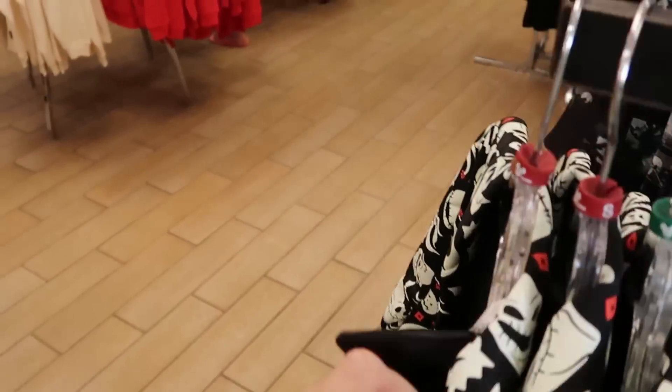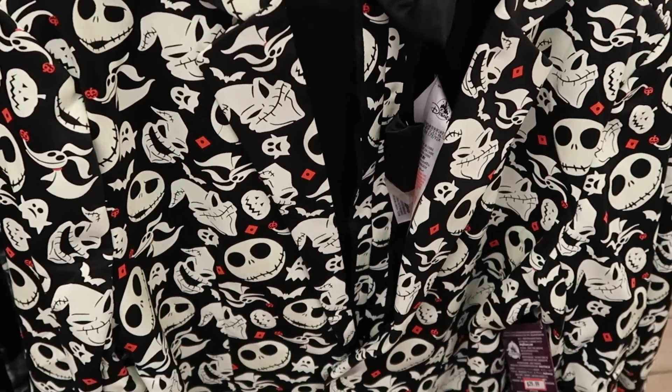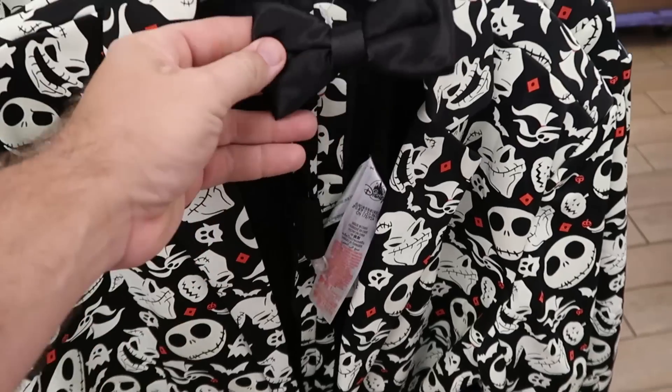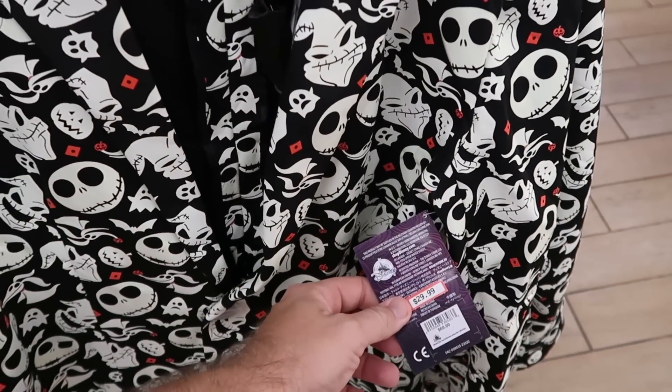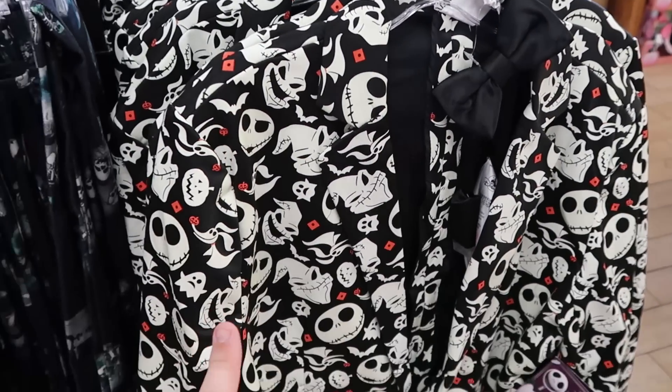They're restocking some of this merchandise. Check out this really fancy jacket from Nightmare Before Christmas — you have Zero, Oogie Boogie, Jack Skellington. It comes with a little bow tie, and I do believe this glows in the dark. Originally $70, now $30. They do have that in all sizes now. They didn't have so many of those on my last visit.